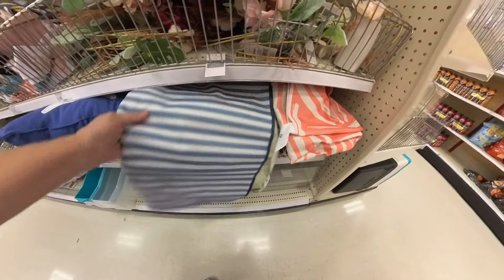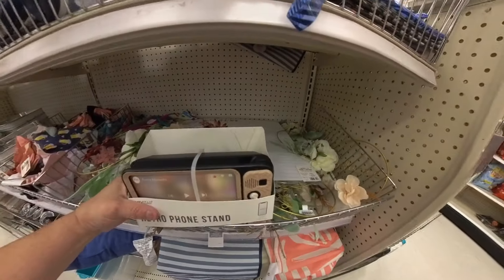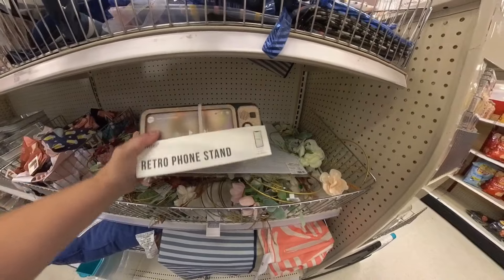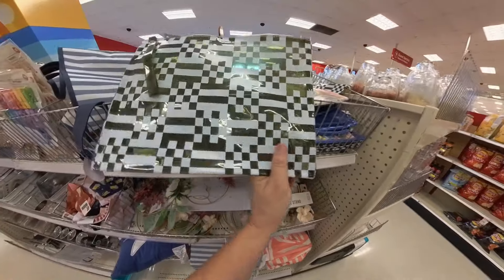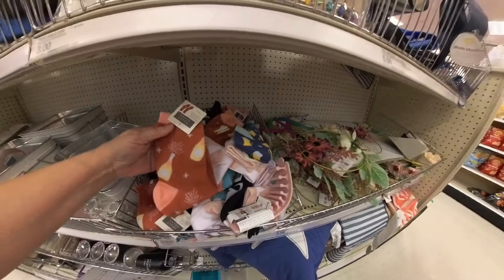These are mats, and there's a retro phone stand for five dollars. And these look like little carrying cases — plastic, maybe for kids for school to put their school supplies in. And they've got some socks.